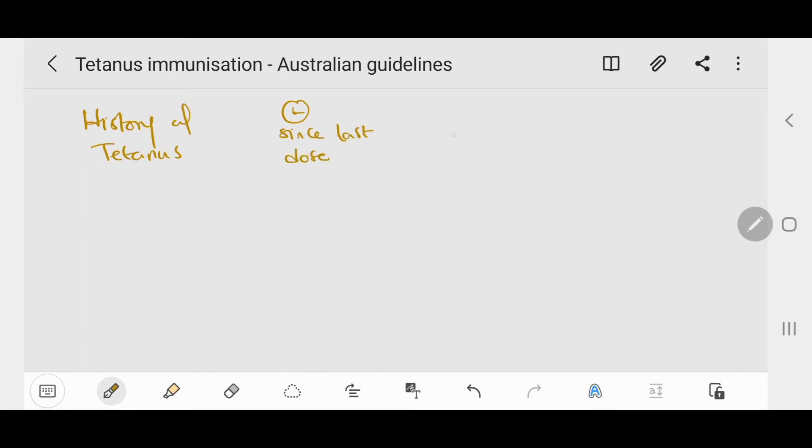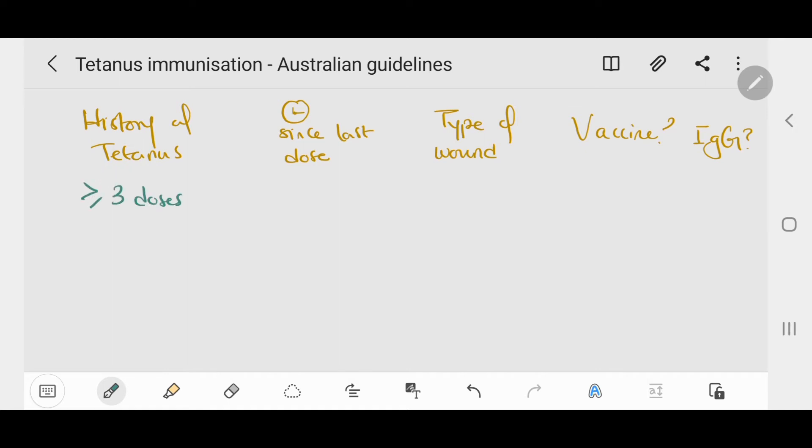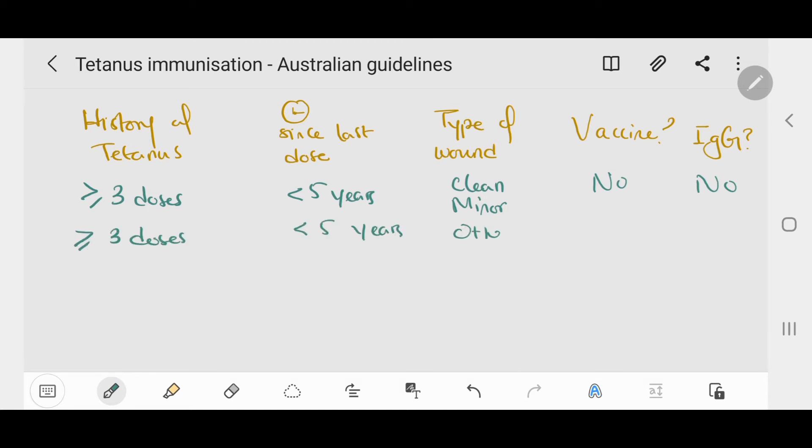If a person has had three or more previous doses of vaccination and the time since the last dose was less than five years, and they present with a clean minor cut, vaccination is not needed. However, if they present with other types of wounds, we should vaccinate and give immunoglobulins if the person is immunodeficient.